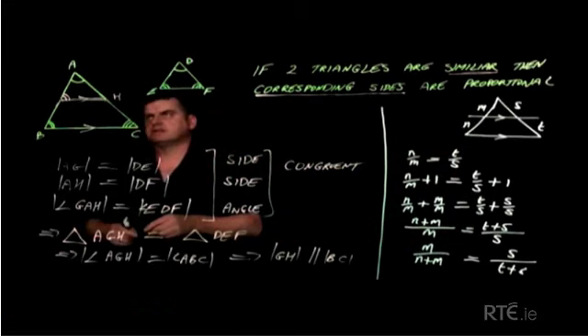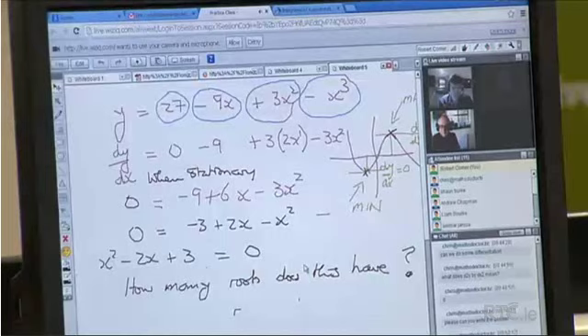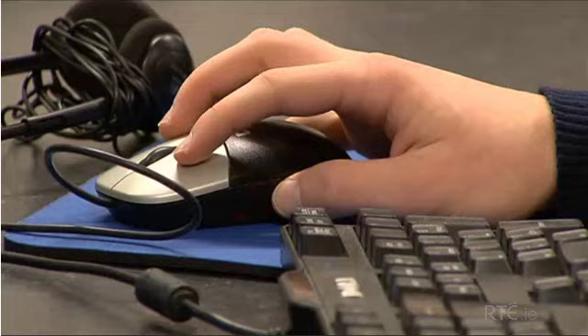And it means that the length AG over AB is equal to the length AH over AC. These students are studying Leaving Cert maths at St Gerald's College in Castlebar, and these video lessons are tied in directly with the Project Maths syllabus.